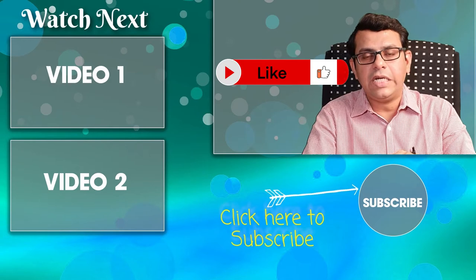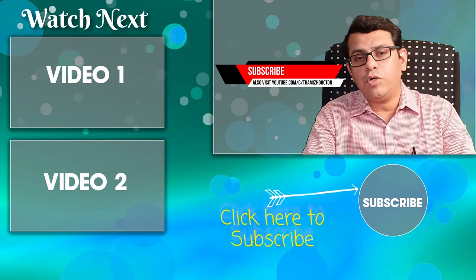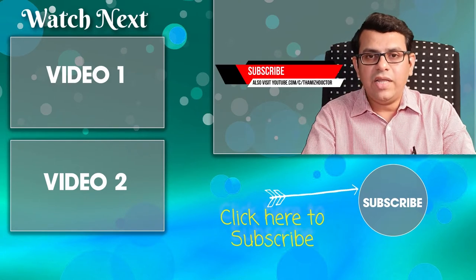Friends, this was a short explanation about cradle cap. If you like this video, share it among your friends and relatives. If you want to see such videos, subscribe to this channel. Till we meet again, bye.